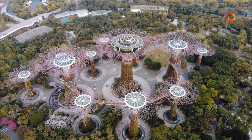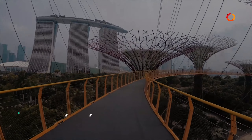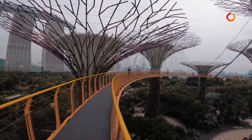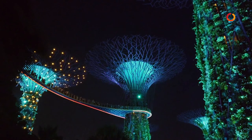The main attraction is the man-made super tree grove with vines and ferns. An elevated bridge, the OCBC Skyway, connects the super trees and lets you have a closer look at these tree-like structures.